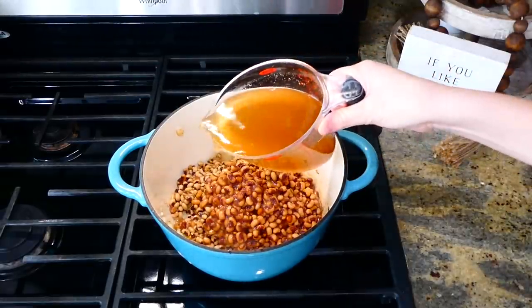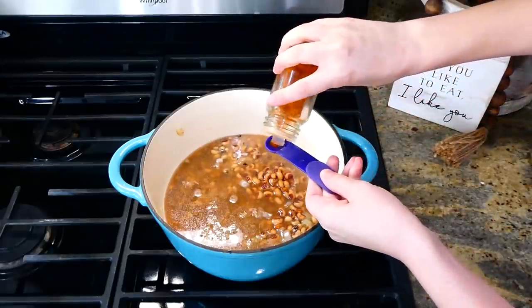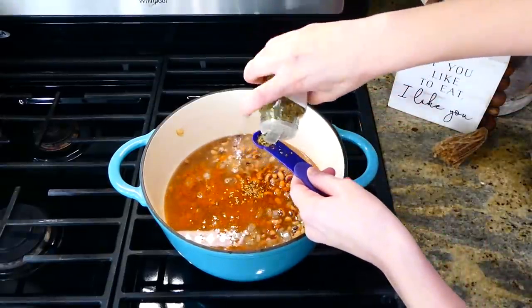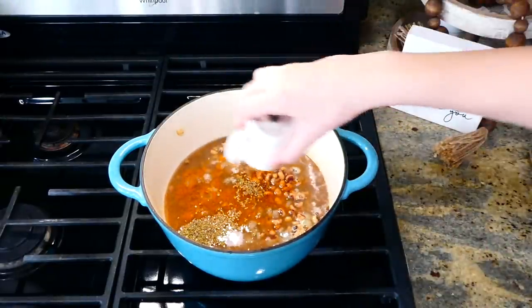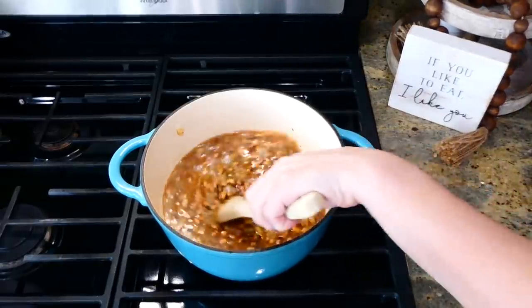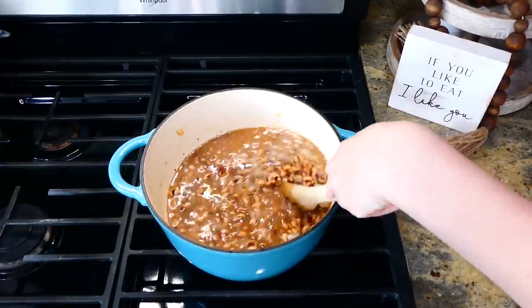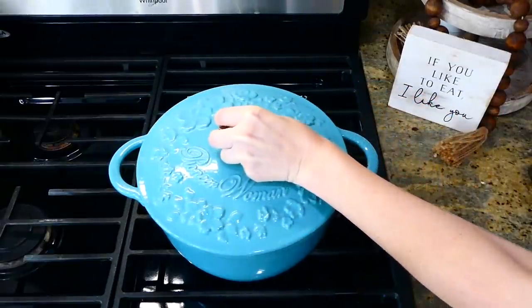Add in two cups of vegetable broth along with your seasonings: a half teaspoon of paprika, a half teaspoon of oregano, and a dash of salt and pepper. Give this a really good stir, then bring it up to a boil, drop it down to a simmer, and let it simmer covered for about 15 minutes. Stir it frequently while simmering so nothing burns to the bottom of the pot.